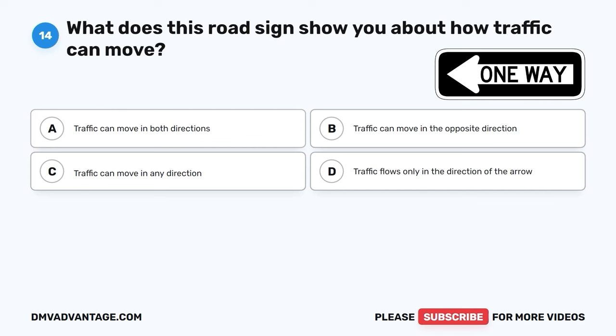The correct answer is A, a railroad crossing. This sign is a warning that you are approaching a place where a railroad track crosses the road. It's important to be cautious when you see this sign to avoid any trains that might be coming.